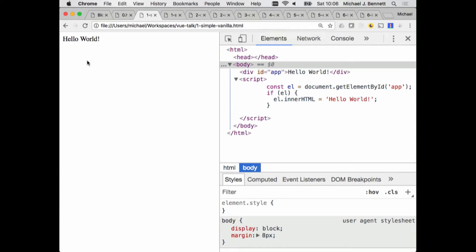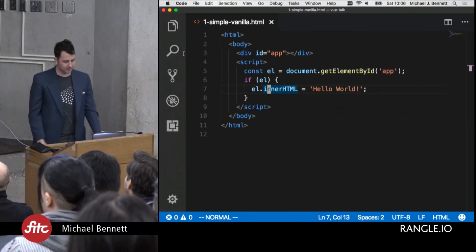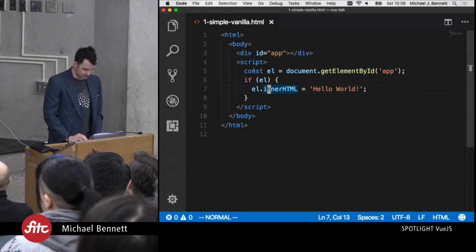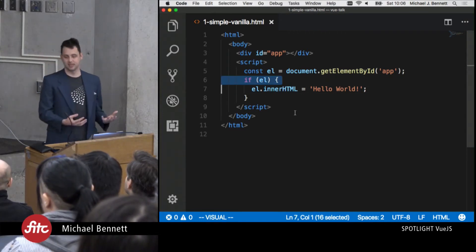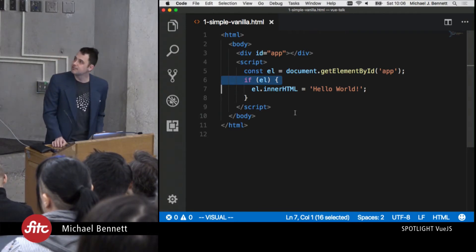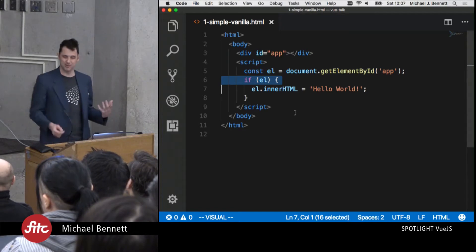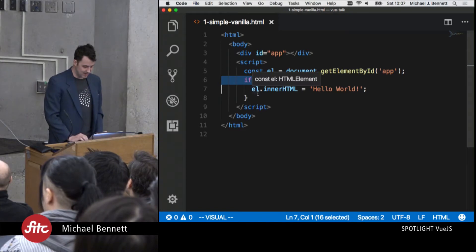If we flip back to the browser and refresh, we can see our Hello World is running just as it was written. The things we have to watch out for — and the reasons we're going to start looking at frameworks — are that we don't really want to work this way. The very first thing is I've put in this extra 'if': if we get an element back, let's inject Hello World into it. Out of the box, we already have to do error detection and error checking, and we're starting to get into logic even though all we're doing is saying Hello World. That's not ideal.